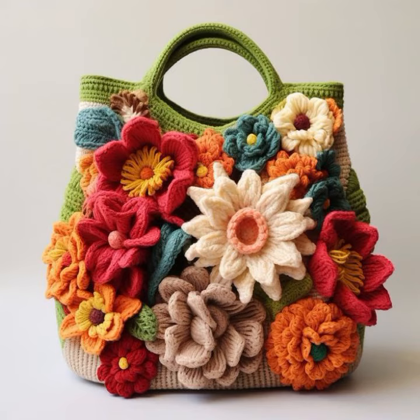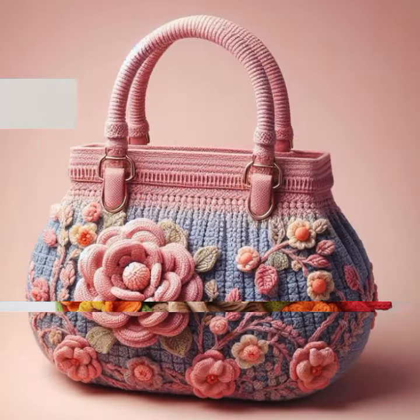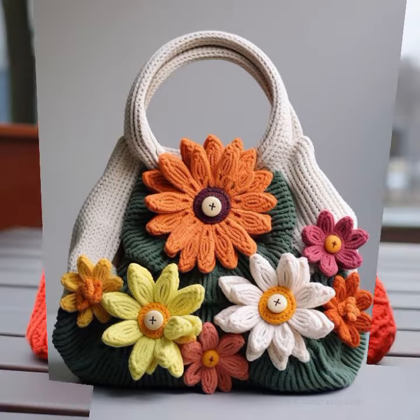Stylish color combination and contrast, stylish designing ideas — you can see flower patterns, needle patterns, easy to make, easy to wash. Beautiful and trendy crochet handbag designs — washable handbag designs. You can easily make these very beautiful handbags if you know crochet work.